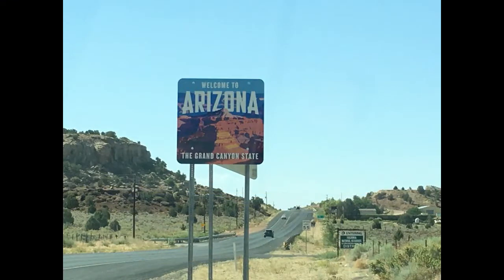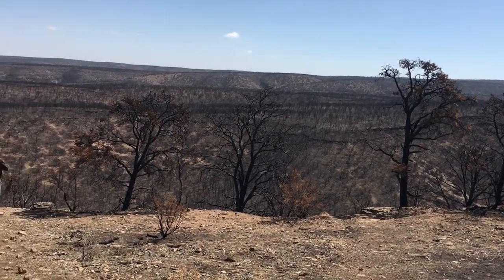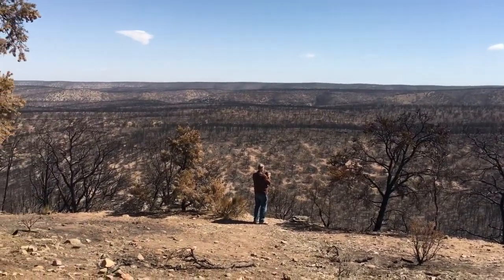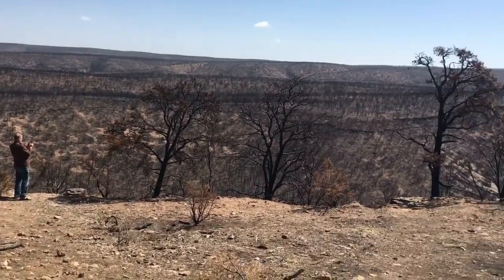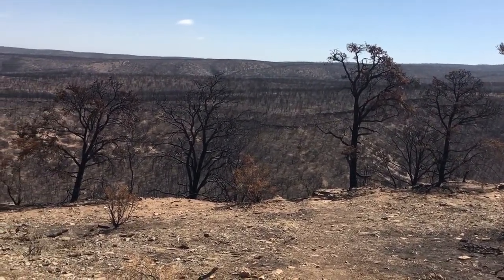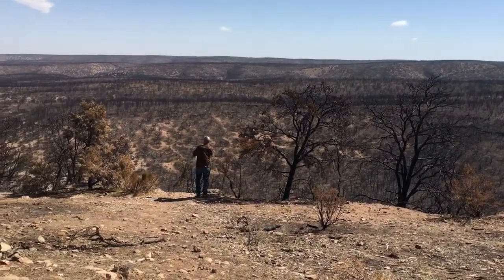Only four miles outside Kanab, we headed into Arizona and down 75 more miles, traveling on toward the Grand Canyon. We were driving down the road and started seeing burned areas to our left. Evidently, they stopped the fire at the road, because it's not burned on the west side of the road. We're into northern Arizona, heading toward Fredonia on Alt 89.